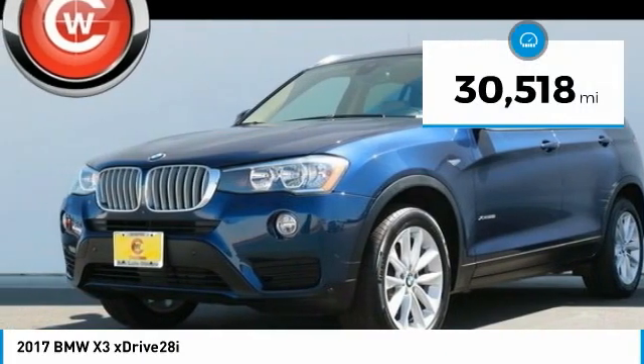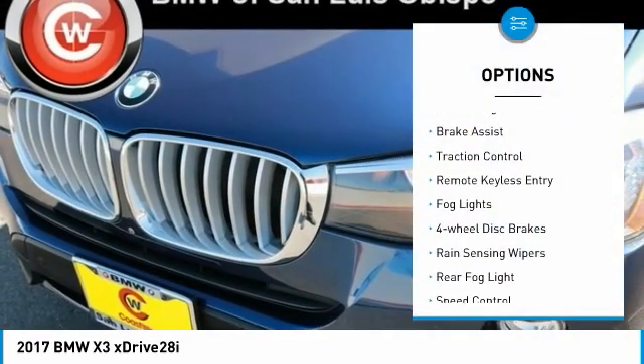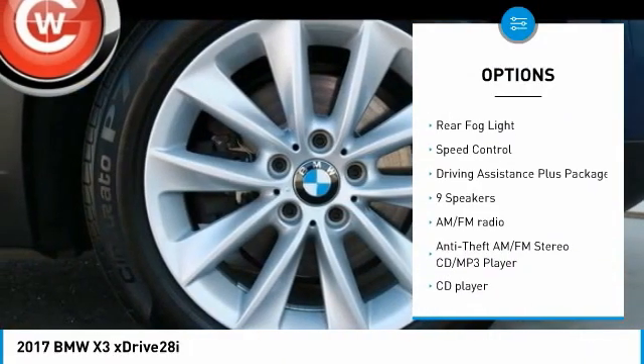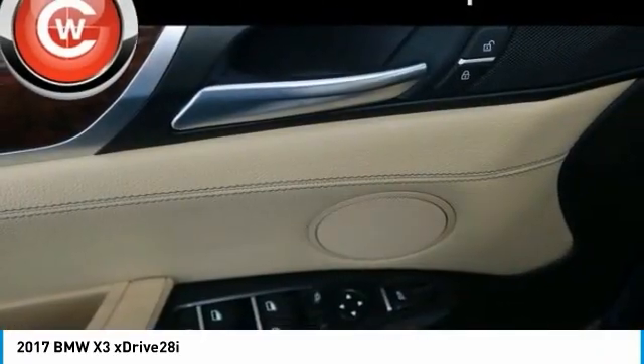This vehicle has less than 35,000 miles. Here are some of this vehicle's great options: electronic stability control, power lift gate, brake assist, traction control, remote keyless entry, fog lights, four-wheel disc brakes, rain-sensing wipers, rear fog light, speed control.